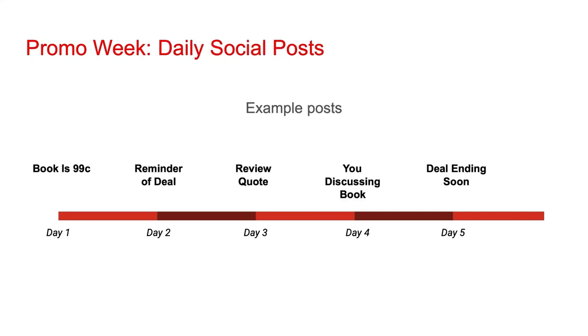During promo week, you should also consider posting on social media to let people know your book is 99 cents. Social media does not offer a straightforward way to crescendo up daily reach, but you still should try to get a message out during all five days. An example might be announcing the book is 99 cents on day one, reminding people on day two, including a review quote on day three, a video of you discussing the book on day four, and then on day five letting people know the deal is ending soon.